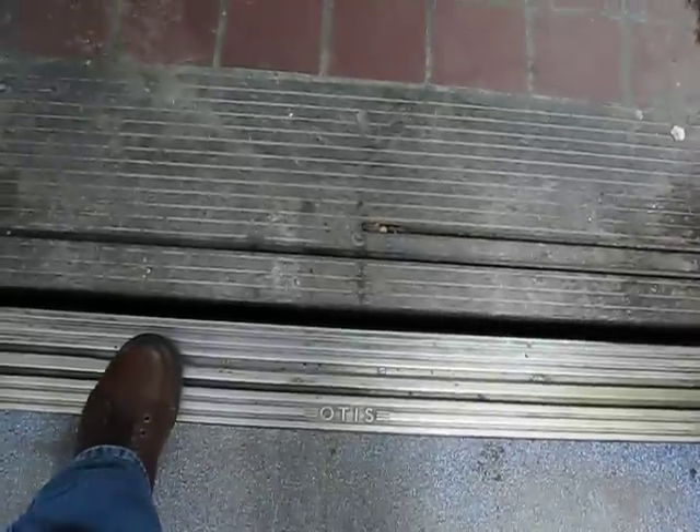Here we are at roof level. No bell to ring. Again, that says Otis. And we'll go down to five.